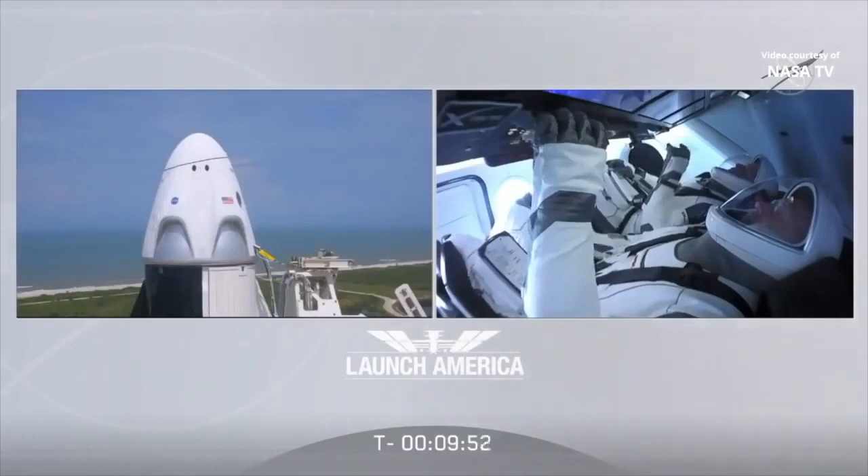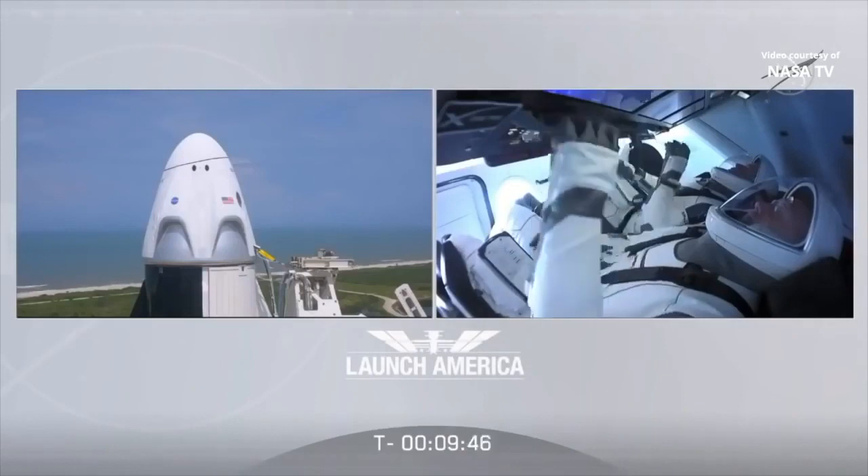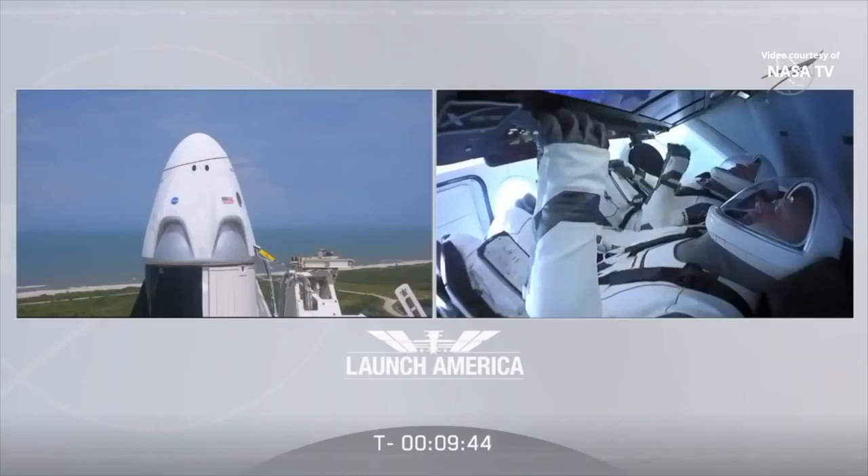Copy. Bob, Doug, on behalf of the entire SpaceX team, it's been a huge honor to help you get ready for today's historic mission. Know that we're with you, have an amazing flight, and enjoy those views of our beautiful planet. Thanks, Jay. It is absolutely our honor to be part of this huge effort to get the United States back in the launch business. We'll talk to you from orbit. Thank you.